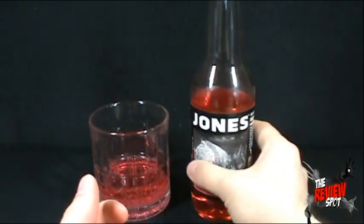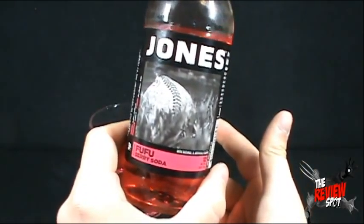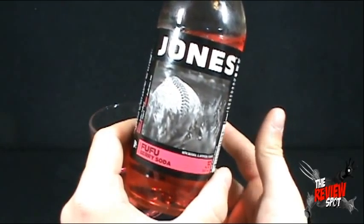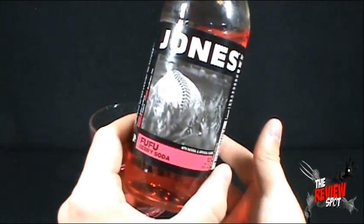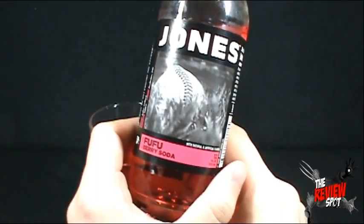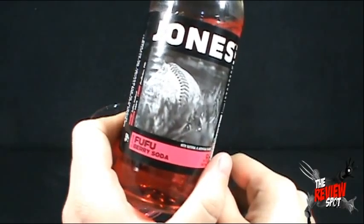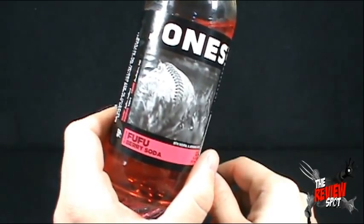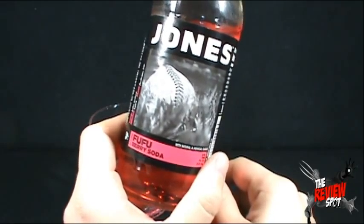Mmm, not sure I'm liking that. It basically tastes like a carbonated strawberry drink, but it's not very strong — it's more carbonated than it is flavorful. I don't know if I would necessarily say Fufu Berry is where it's at. If you do like mild strawberry flavored soda, then perhaps you could venture into the realm of the Jones Fufu Club and pick up the Fufu Berry Soda. I, on the other hand, might not buy this again. It was just alright.